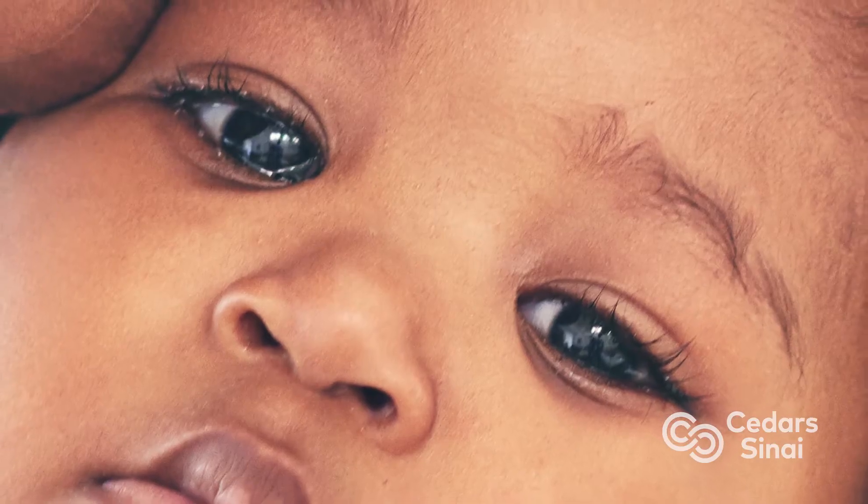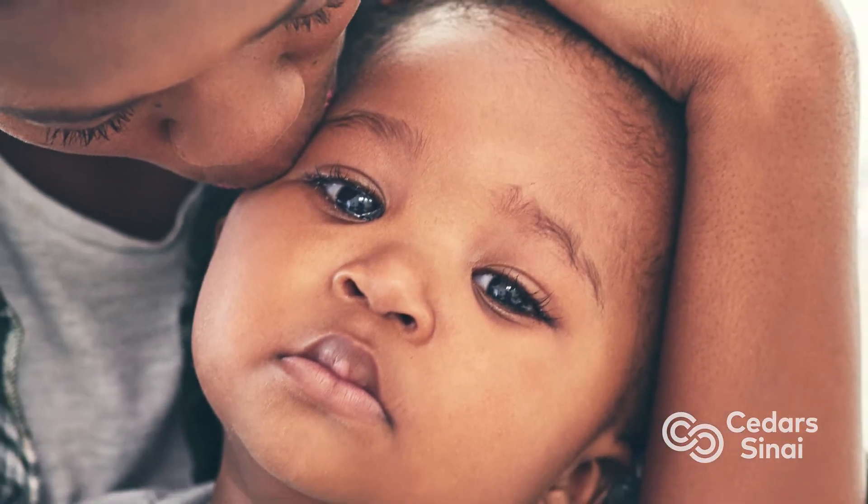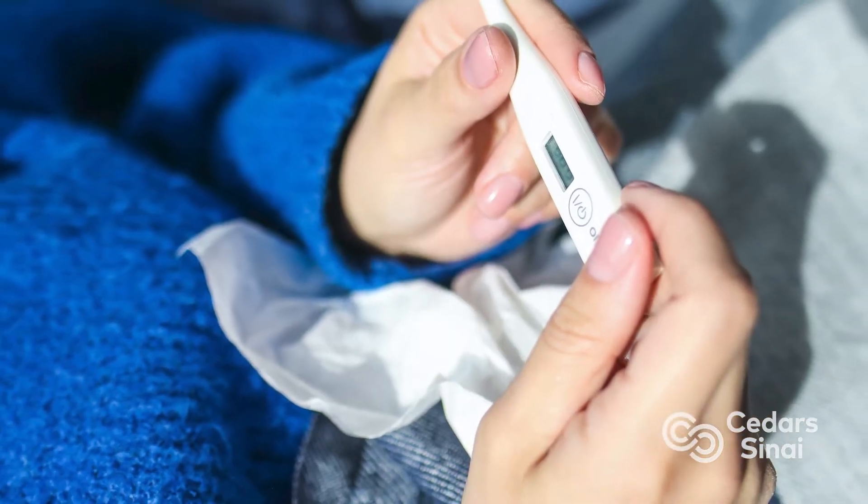RSV in young babies can look like just poor feeding, a little bit more lethargic, working to breathe. They can give very subtle signs at first that they're starting to become in distress and having some trouble with breathing. RSV in babies may or may not include fever, so for parents it's really important to start looking at the early cues of poor feeding, decreased appetite, lethargy, and sometimes periodic breathing and apnea.